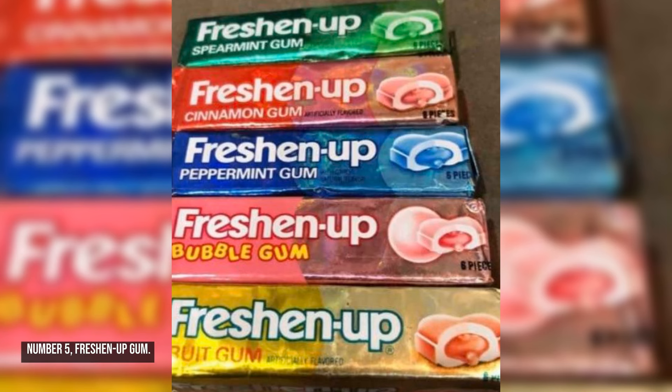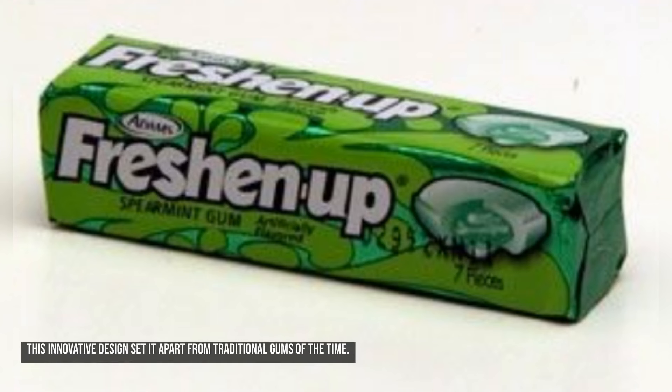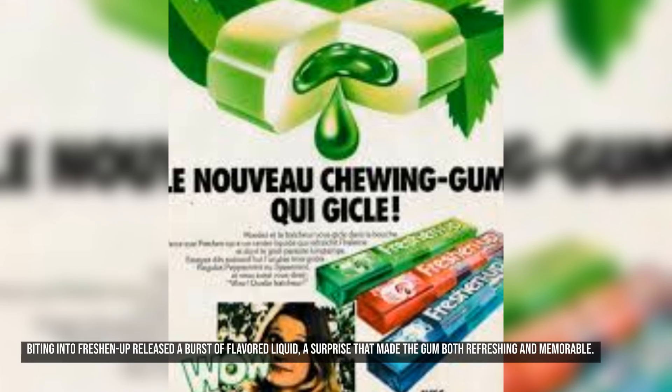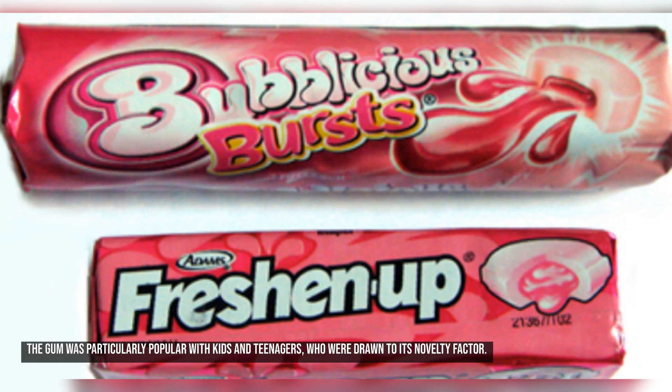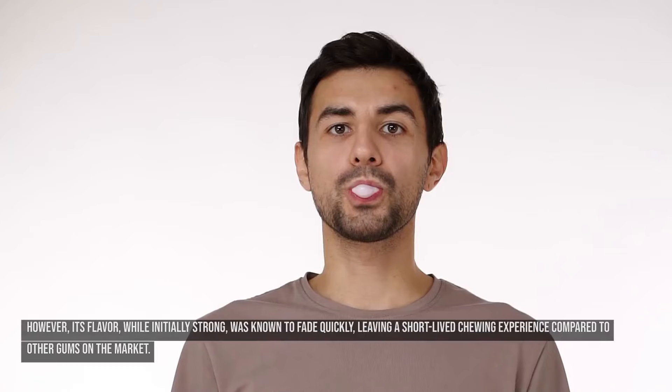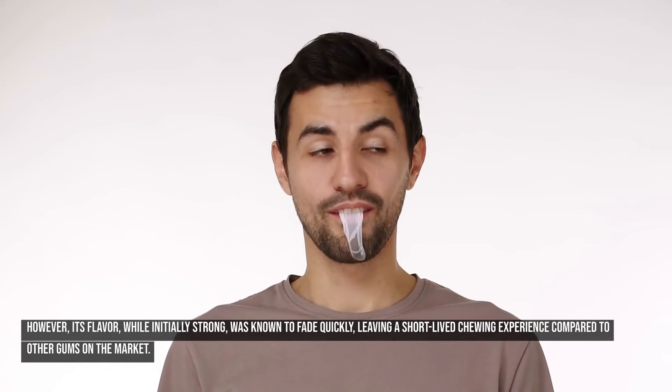Number five: Freshen Up Gum. Freshen Up Gum, launched in the early 1970s, was a unique product that stood out due to its liquid-filled center. Biting into Freshen Up released a burst of flavored liquid — a surprise that made the gum both refreshing and memorable. It came in several flavors, including spearmint, peppermint, cinnamon, and bubble gum. The marketing played heavily on the liquid center surprise, and the gum was particularly popular with kids and teenagers who were drawn to its novelty factor. However, its flavor, while initially strong, was known to fade quickly.